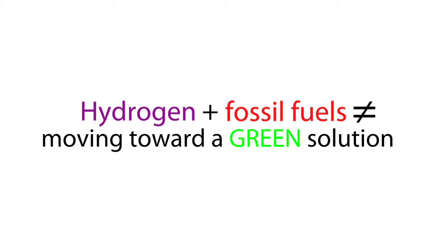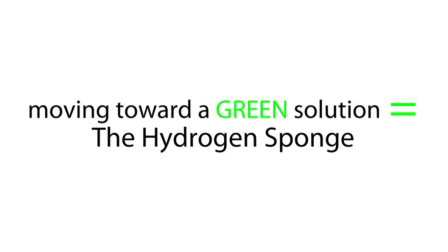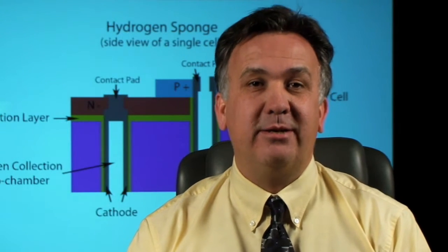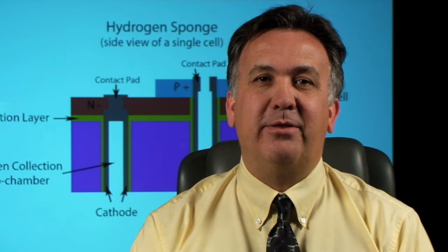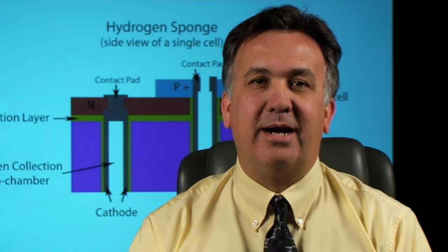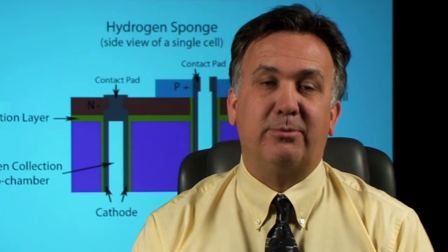With this device, we're trying to get away from that. We're trying to provide a method of storing the gas not under pressure, but in a safe form where it's not explosive, and to allow — within the same structure — a method for generating hydrogen without using fossil fuels, rather by using solar power.